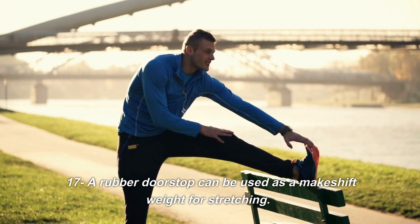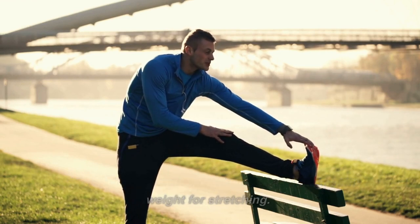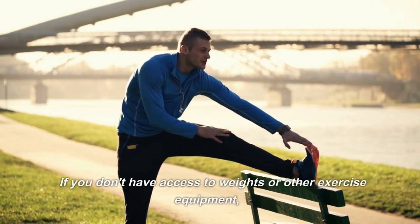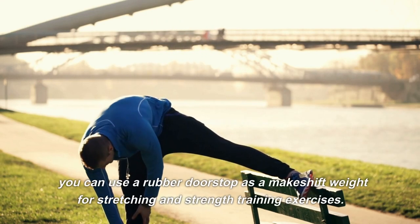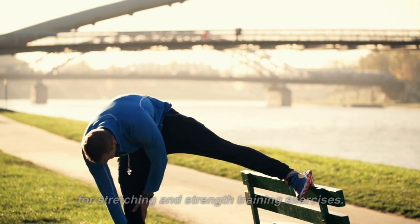17. A rubber doorstop can be used as a makeshift weight for stretching. If you don't have access to weights or other exercise equipment, you can use a rubber doorstop as a makeshift weight for stretching and strength training exercises.